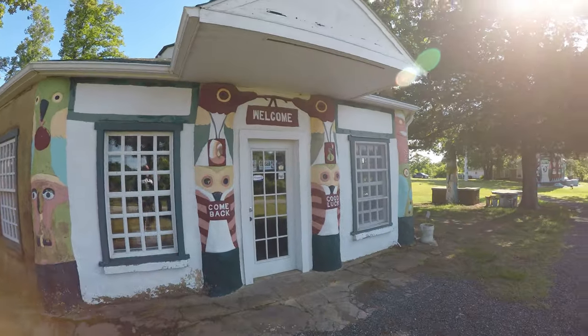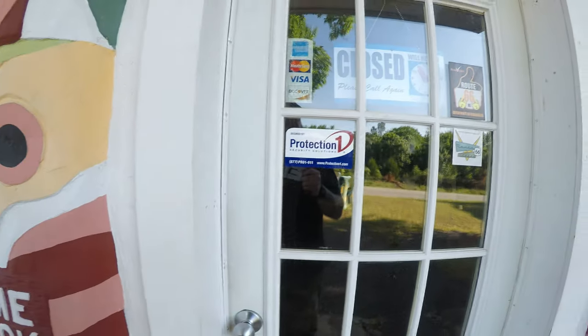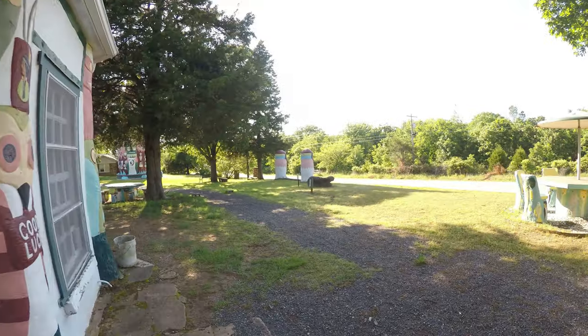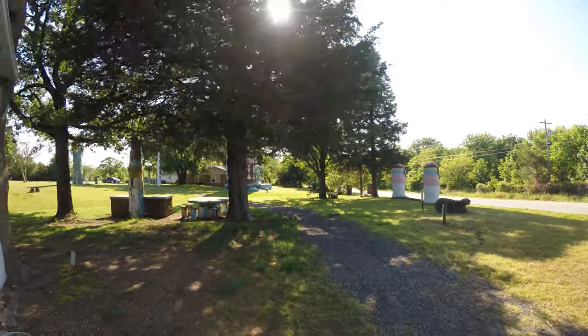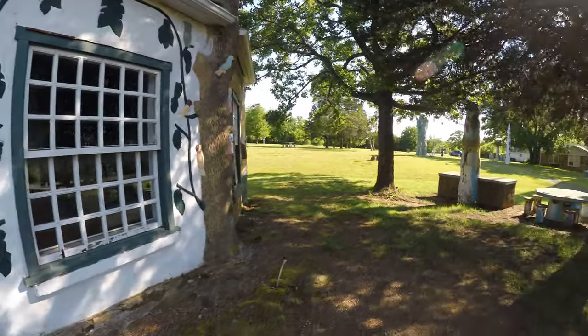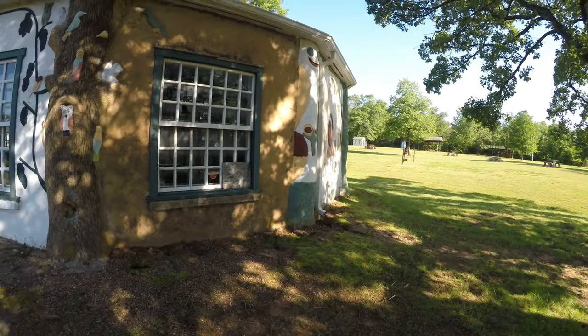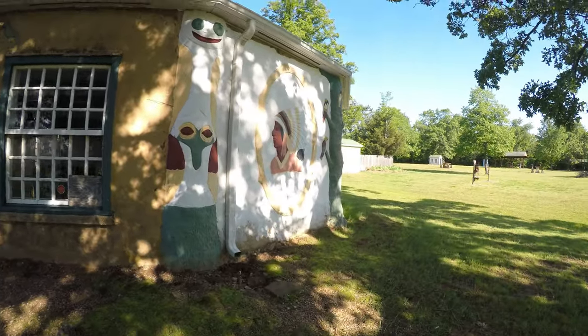And it's closed. I think this is the museum and gift shop, but it is closed. It doesn't say when it's open — maybe it's open during certain times of year. I can see some t-shirts in there. It is currently 5:28 on a Tuesday, so maybe they're just not open or maybe they closed already.